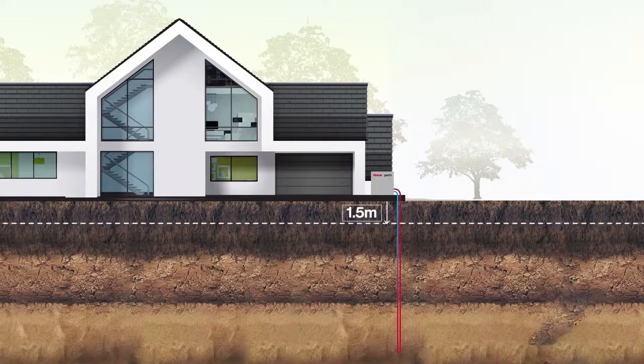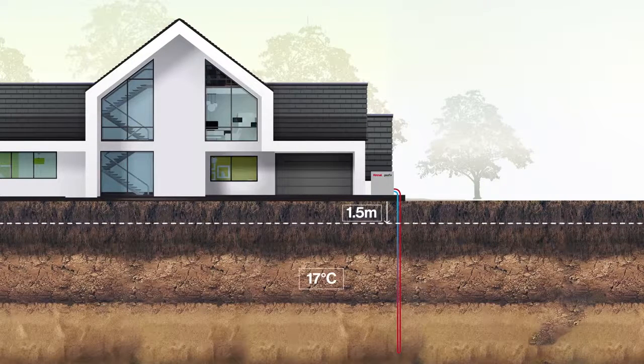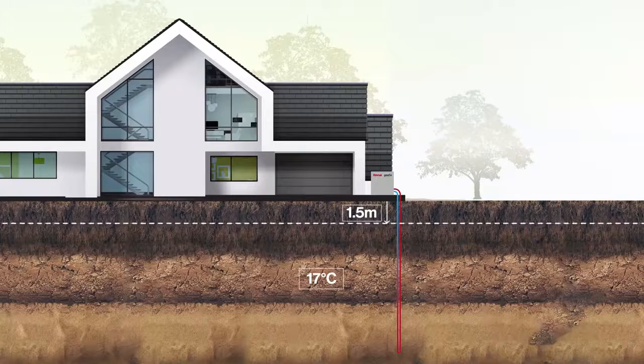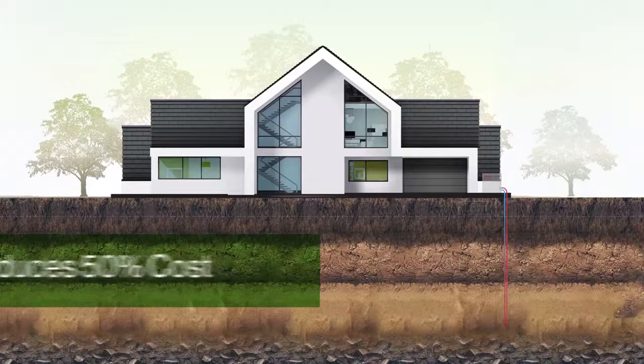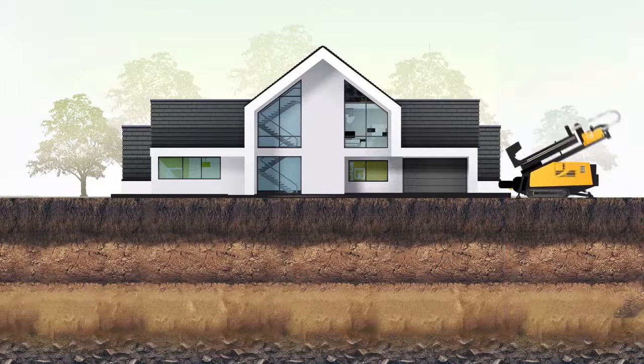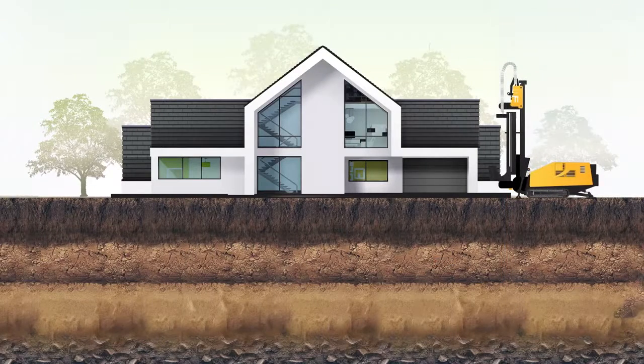Geothermal heating and cooling systems tap into the abundant levels of energy stored below the earth's surface to reduce your heating and cooling costs by as much as 50%. Best of all, geothermal systems can be installed in any sized home or business in virtually any location. Our state-of-the-art equipment and technology allows for easy installation, usually in under a day.